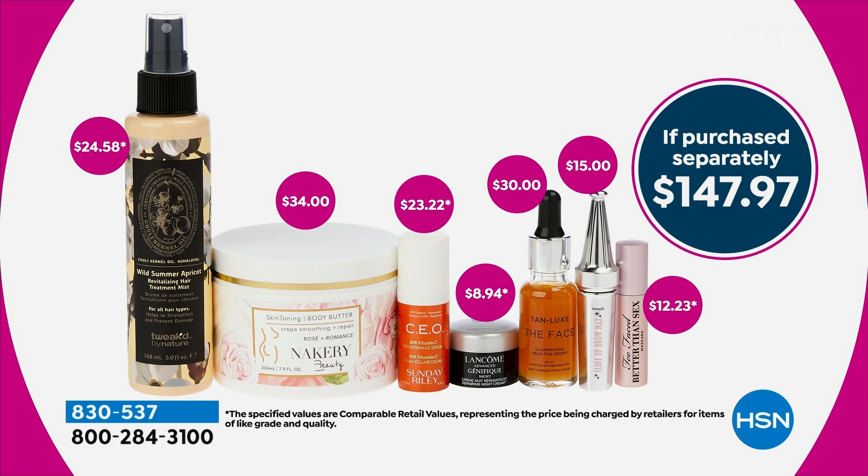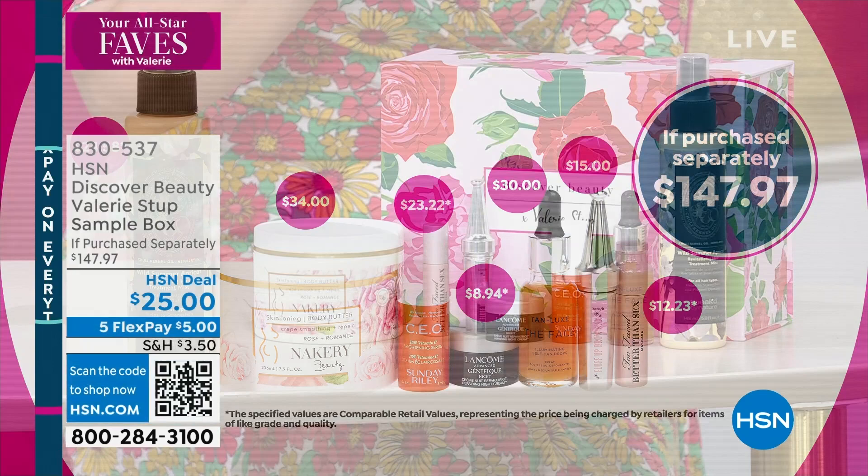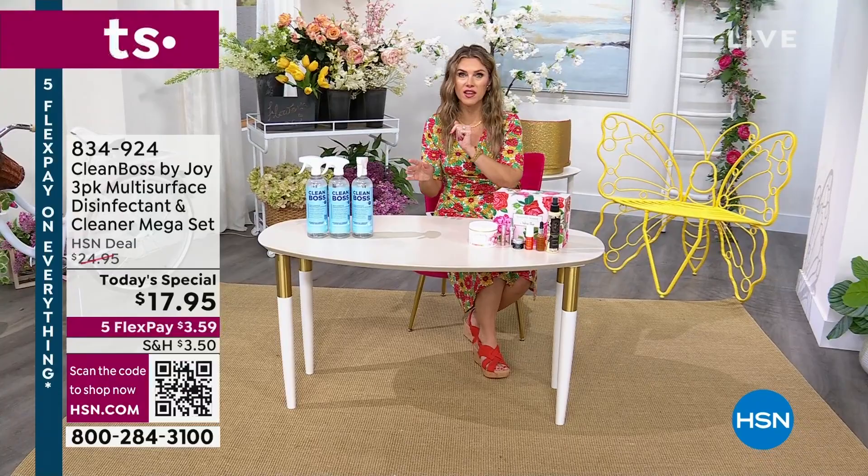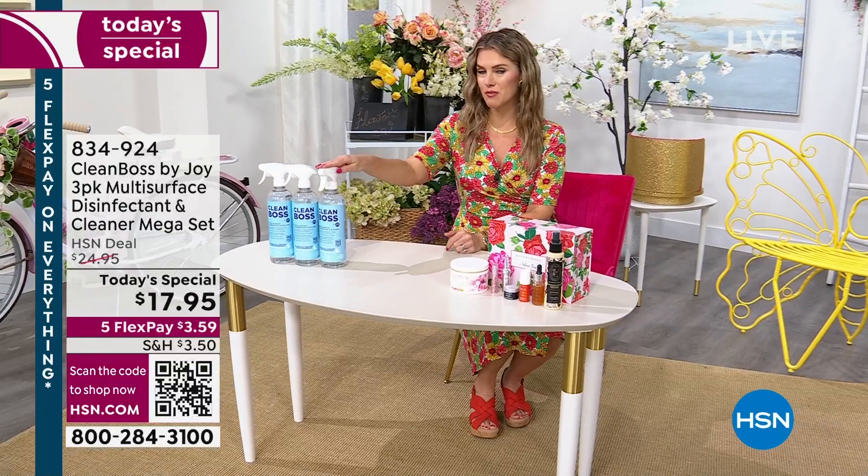You're also getting Tweaked by Nature, nearly a $25 value — that's the Revitalizing Mist in Wild Summer Apricot. You cannot get this deal anywhere else but right here at HSN. There is no auto-ship. You get to keep and reuse the box. $5 gets it home. 830-537 is your item number. That's one of the items you can vote on in the chat for your all-star fave. One lucky winner is going to win a $25 HSN gift card.